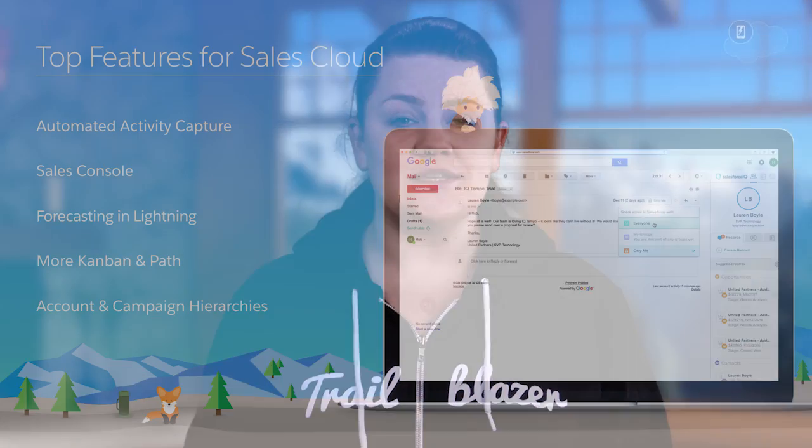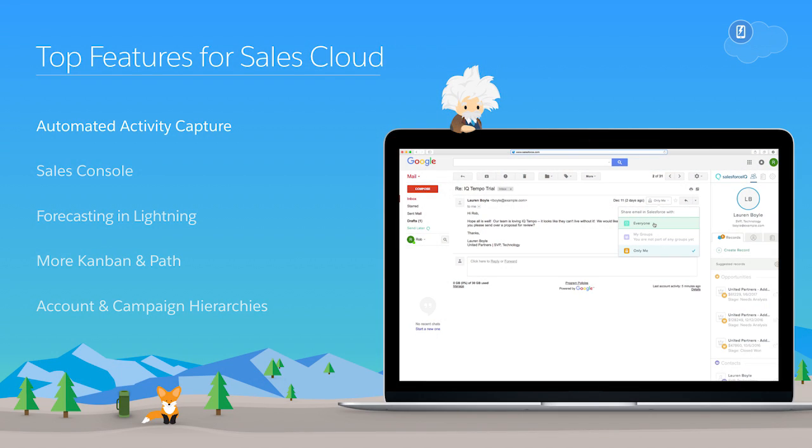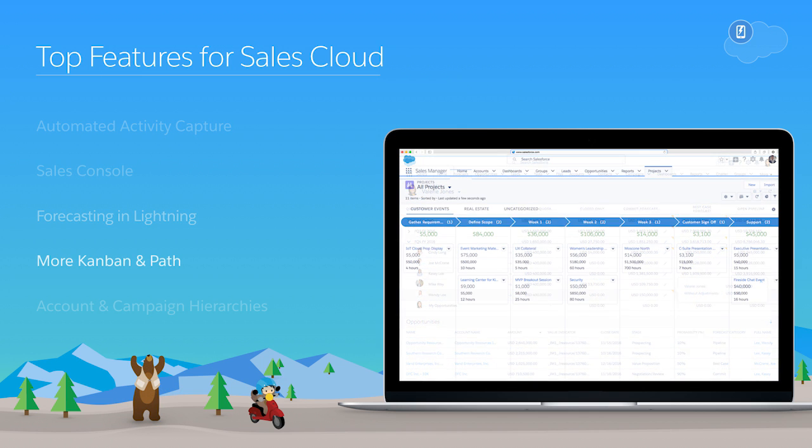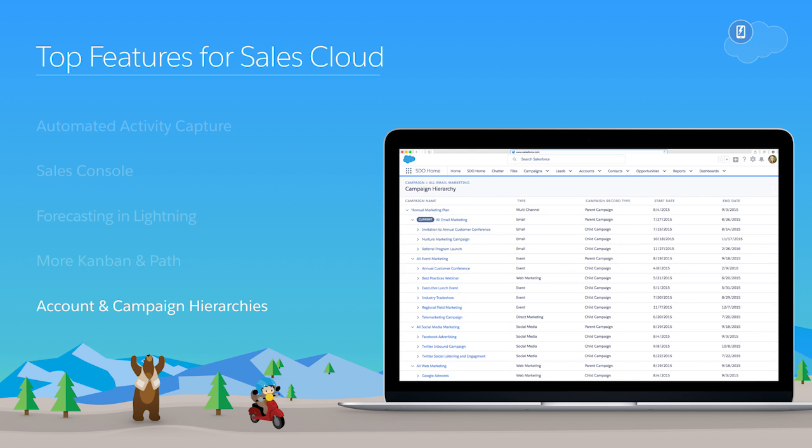That's right, Jake. The Spring 17 release is truly jam-packed with innovation across the customer success platform, and I'm excited to showcase our top five features in the Sales Cloud. That's automated activity capture, the sales console, forecasting in Lightning, more Kanban and path across the board, and account and campaign hierarchies in Lightning. So let's dive in.